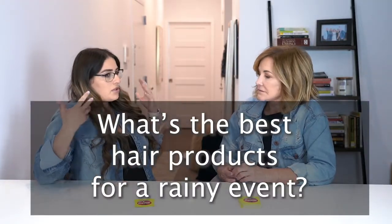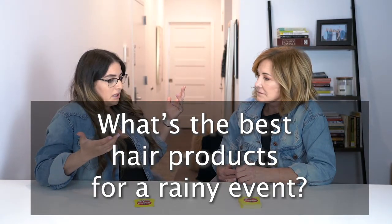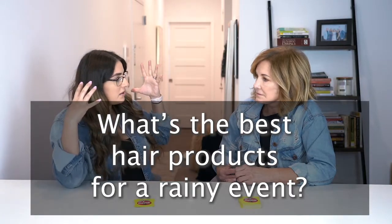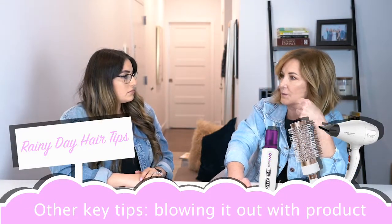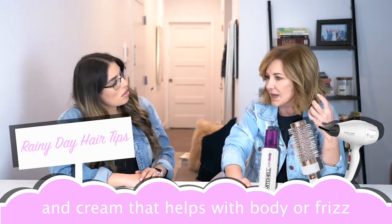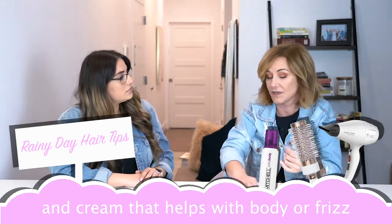On a wedding day when it's raining, or some kind of event someone has to go to, what kind of products would actually help to keep that style in place? The day-before prep is really, really key to a good style on any day. On a rainy day, you really want to focus on that — blowing it out with a product, using a root lifter, some type of cream that will reduce frizz. Depending on your hair, if your hair is thick and frizzy you want a cream that's going to reduce that. If your hair is fine, you're going to want something that's going to add body.